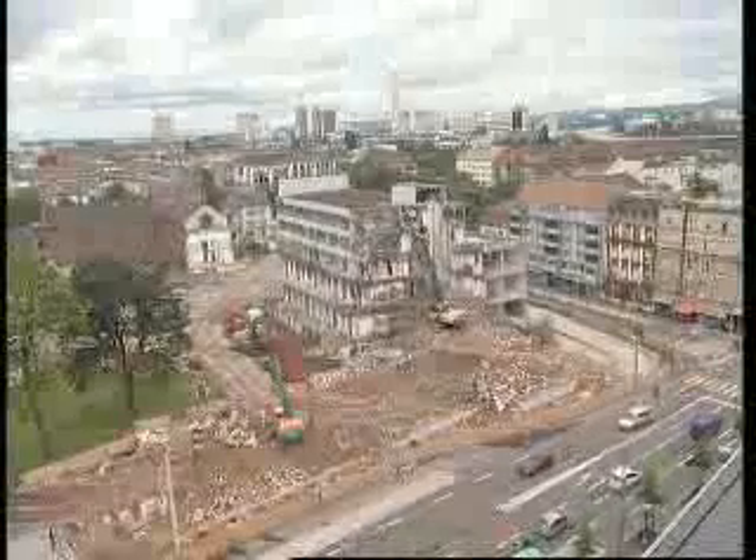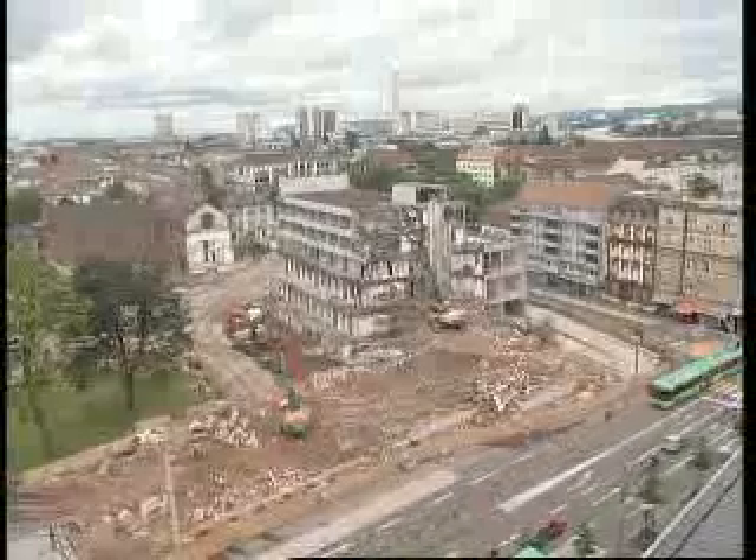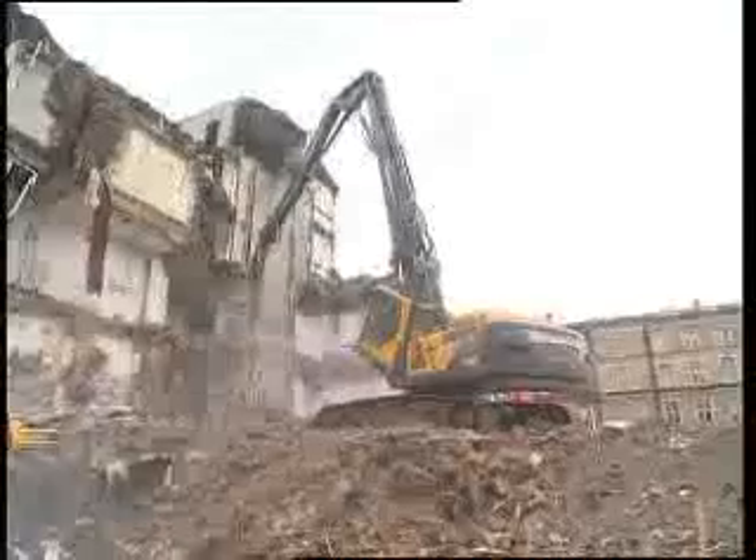The new range of Volvo Ultra High Reach Excavators provides an excellent solution for the demands of the modern day demolition job site. The combination of superb stability, a tilting cabin and our fine control hydraulic system allows the operator to work efficiently in total comfort while maximizing productivity.